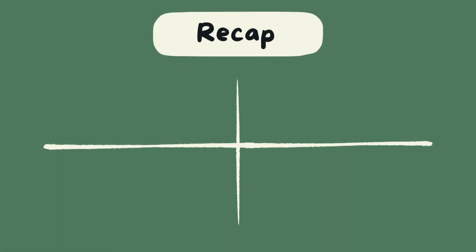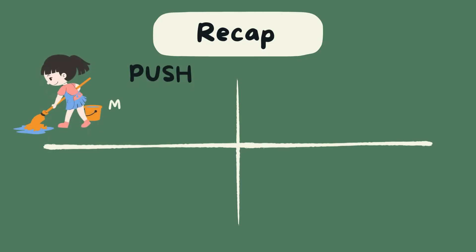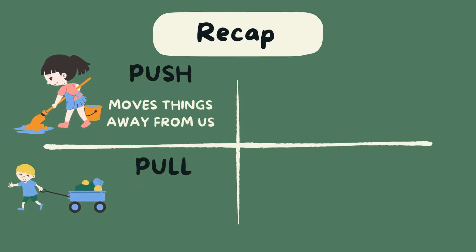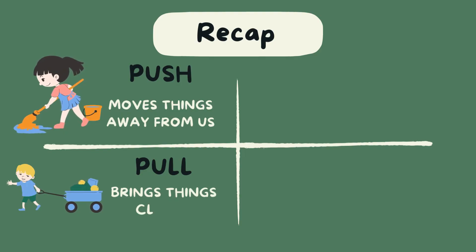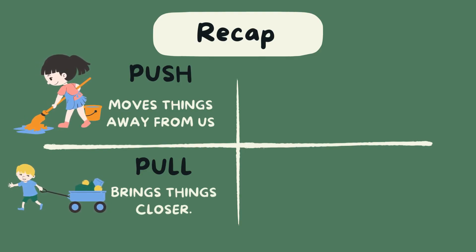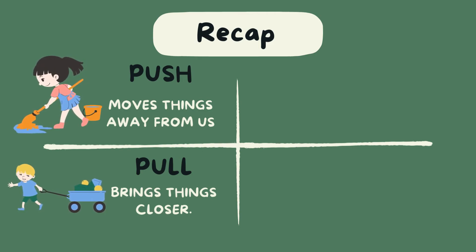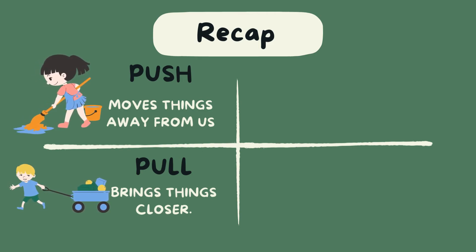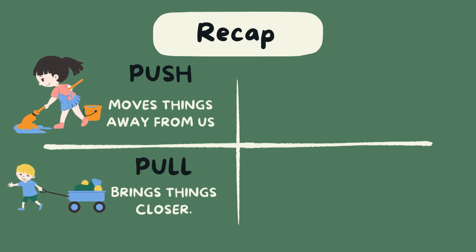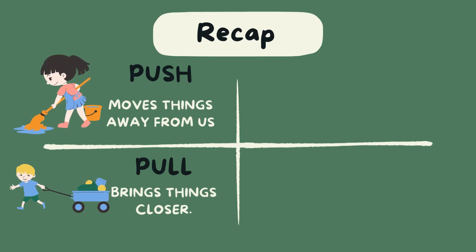Let's recap. Pushing moves things away from us, and pulling brings things closer. Remember, push is when we move something away, and pull is when we bring something closer.